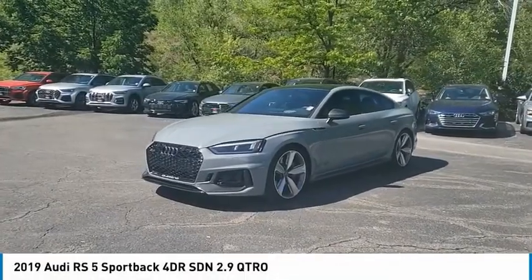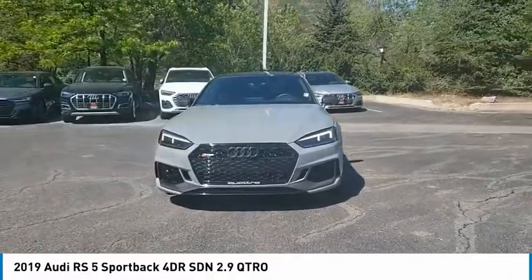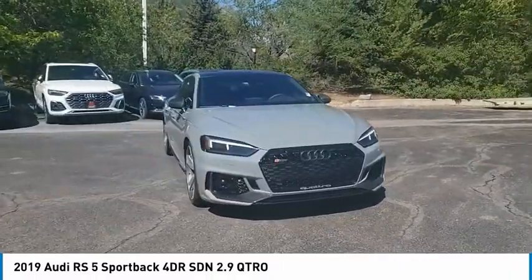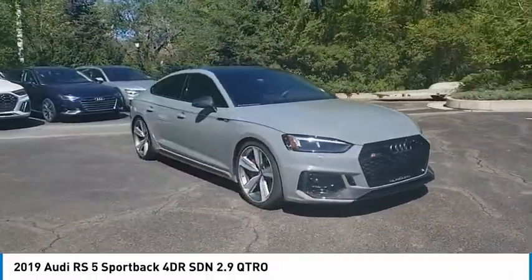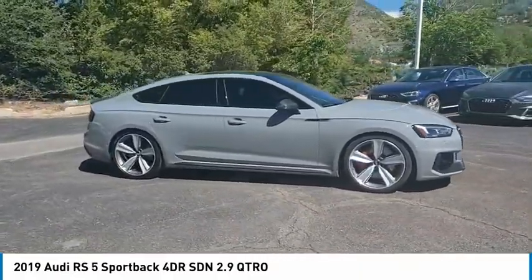Pick up this great vehicle, which is available today. This could be the one you've been searching for. Contact the dealer today and get behind the wheel today. This vehicle has less than 15,000 miles. Here are some of this vehicle's great options.